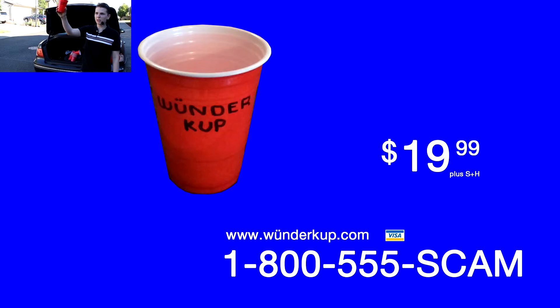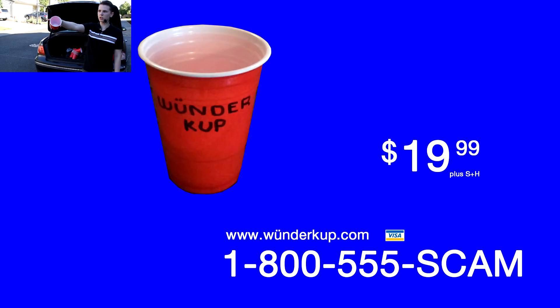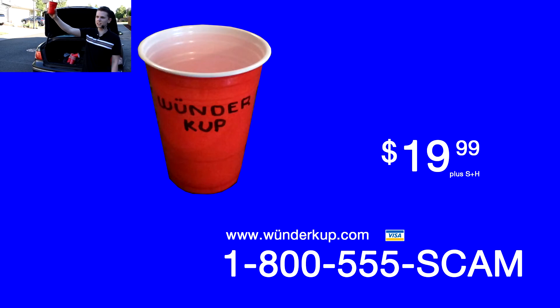Wonder Cups! Call now at 1-800-555-SCAM! That's 1-800-555-SCAM! Call now! Please! Do it! We need the money! I have kids in college — please buy one of these Wonder Cups!